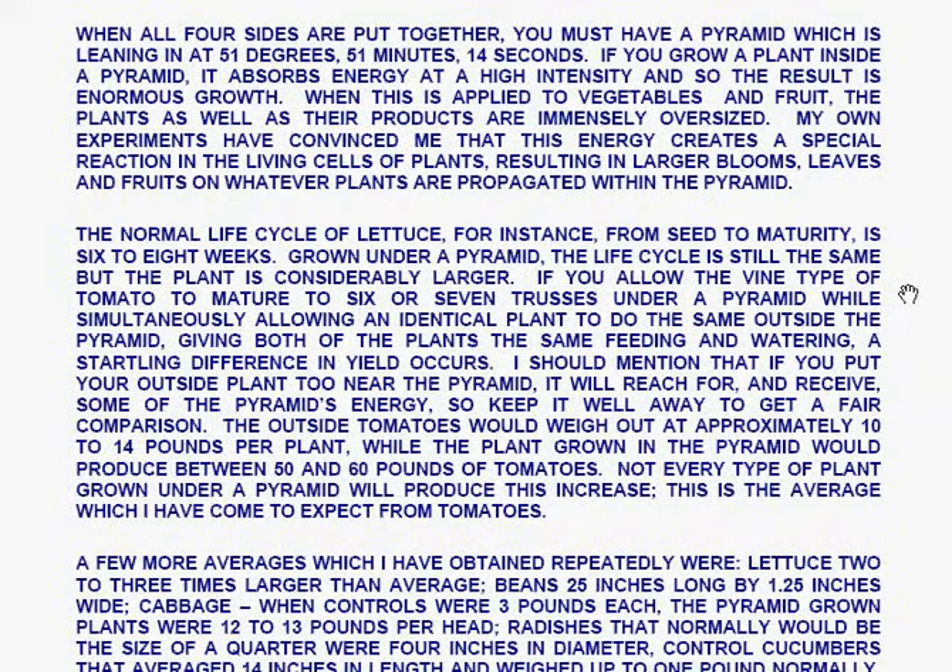If you grow a plant inside a pyramid, it absorbs energy at a high intensity, and so the result is enormous growth. When applied to vegetables and fruit, the plants as well as their products are immensely oversized. Les Brown states that his own experiments have convinced him that this energy creates a special reaction in the living cells of plants, resulting in larger blooms, larger leaves, and larger fruits on whatever plants are propagated within the pyramid.